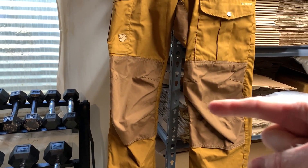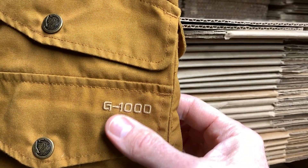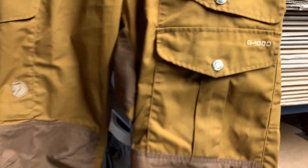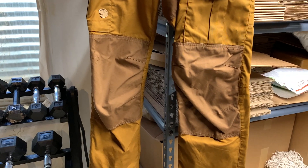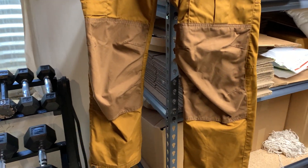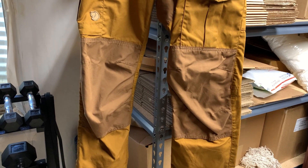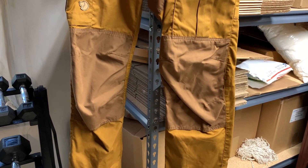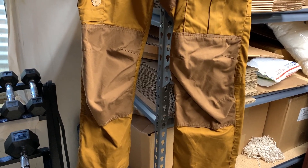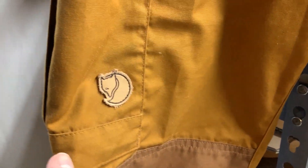On first look they're a normal outdoor-style trouser, but if you notice they have these knee panels. The knee panels are actually a double layer of fabric — their patented G1000 material, which is a cotton and polyester blend impregnated with wax. It's kind of like an oil cloth but not as sticky. So bending down on your knees gives you extra protection from the double fabric plus waterproofness. That's the Arctic Fox logo right there, curled up.